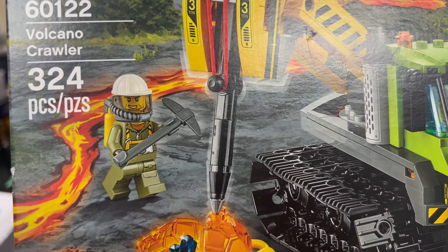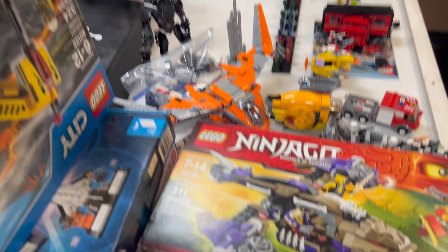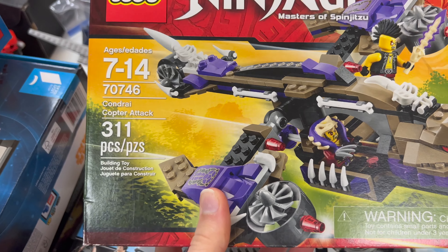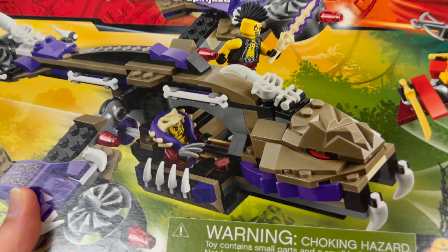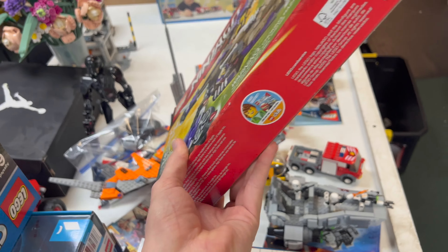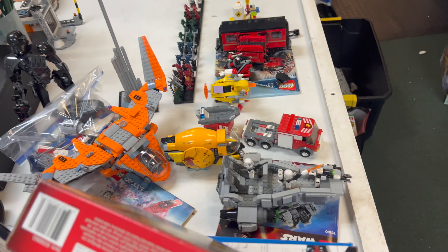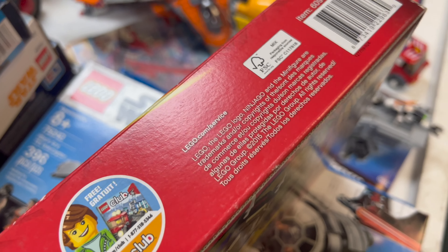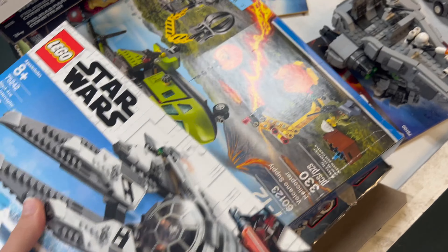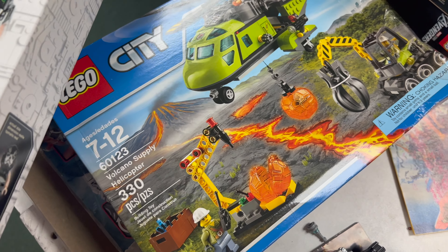We've got a Ninjago set — the Kahn-Dray Copter Attack — with Chen in there, which is pretty cool. We'll have to price these and put them out. This one also looks sealed, so it's very cool to see sets from earlier in the Ninjago universe — 2015, which was already many years ago. We've also got some Star Wars sets and a bit more of the LEGO City Volcano Explorers series.